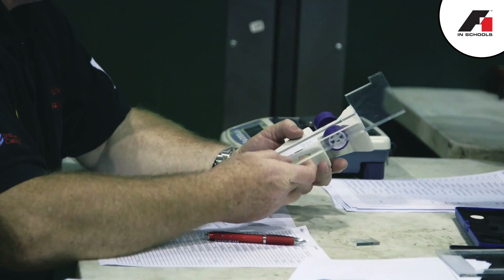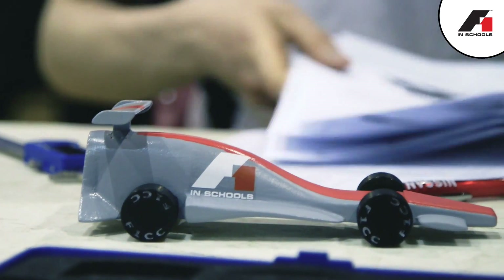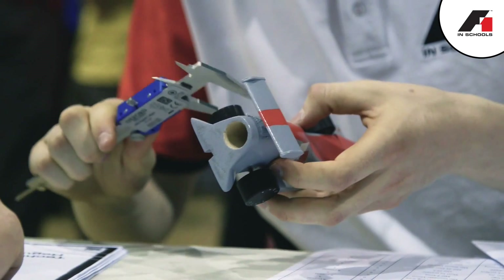We have scrutineering, and that's actually one of the hardest things for the kids to pick up on. The rules are quite complicated, as they are in F1. The kids here today will get valuable feedback on their cars — perhaps how they can make them quicker — so when they go to Regionals or the National Finals, they'll drop fewer marks.